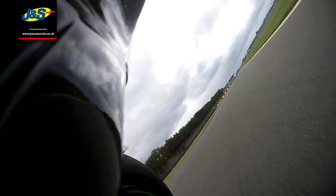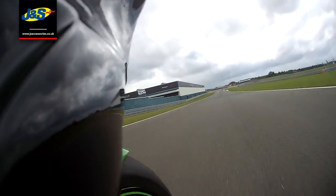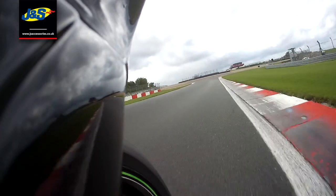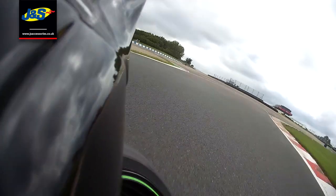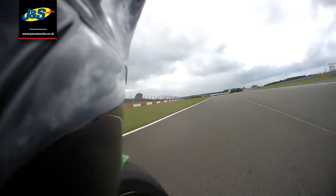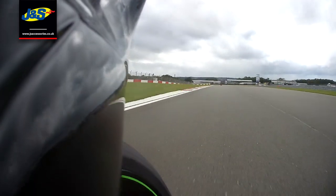This is Coppice — it's a double apex right-hander, first apex there, second one there, out onto the back straight. It's blind as well, Coppice. You run up to it and you can't see where it is. You just get a marker on the circuit because you know that apex is going to appear on the right-hand side. But every time you go around it, it's still daunting because you can't see it until the last minute. You set a marker and just hope it's there — and nine times out of ten, guys, it is there.